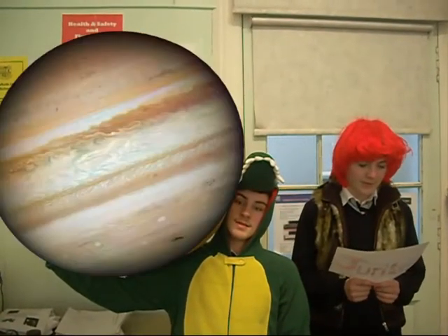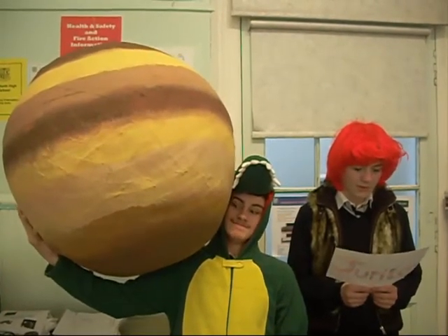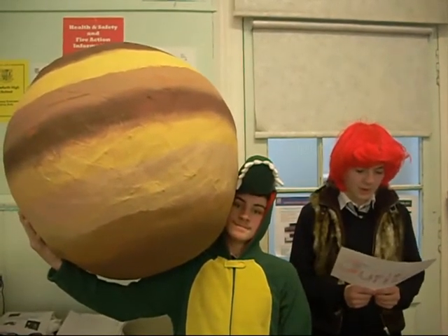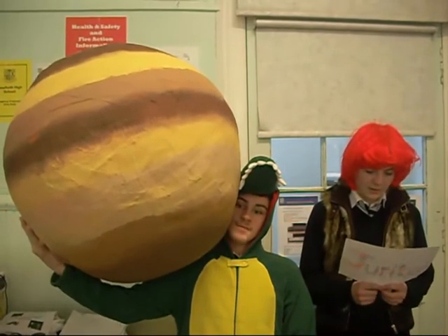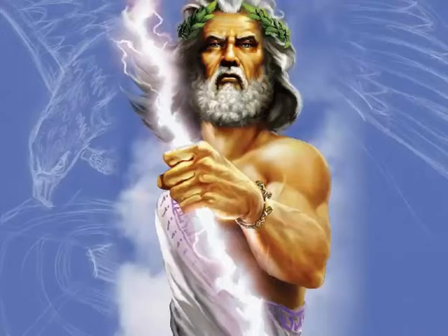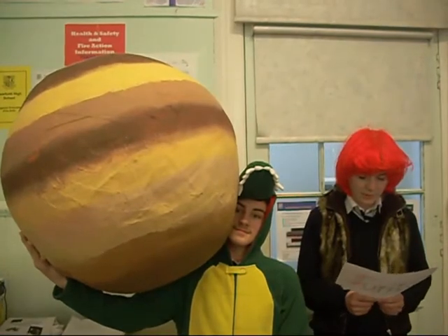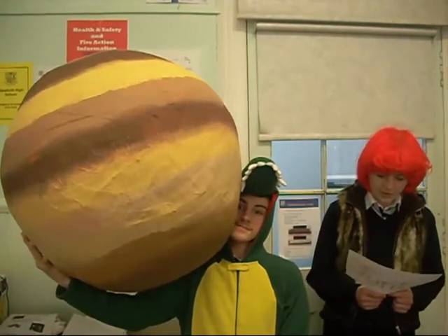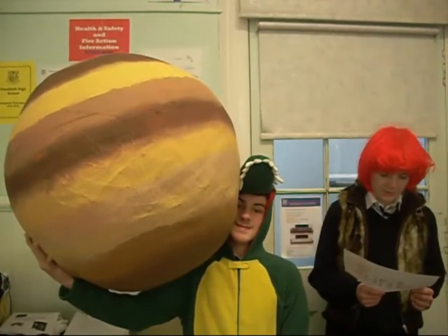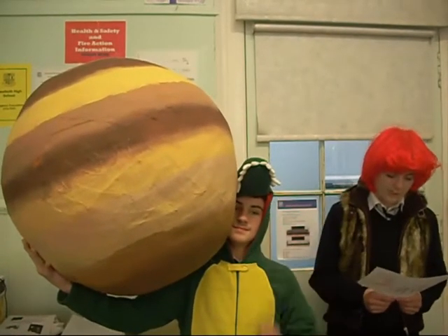This is Jupiter which is the fifth planet from the sun. Jupiter is many different colours including red, yellow, orange and white. Jupiter's orbital period is 4,332 days. It has 63 known moons. It is a gas giant. It is named after the Roman god of sky and thunder. Its temperature is minus 234 degrees. Its diameter is 139,822 kilometers. It is approximately 778,500,000 kilometers from the sun. It takes 6 years to get from Earth to Jupiter.